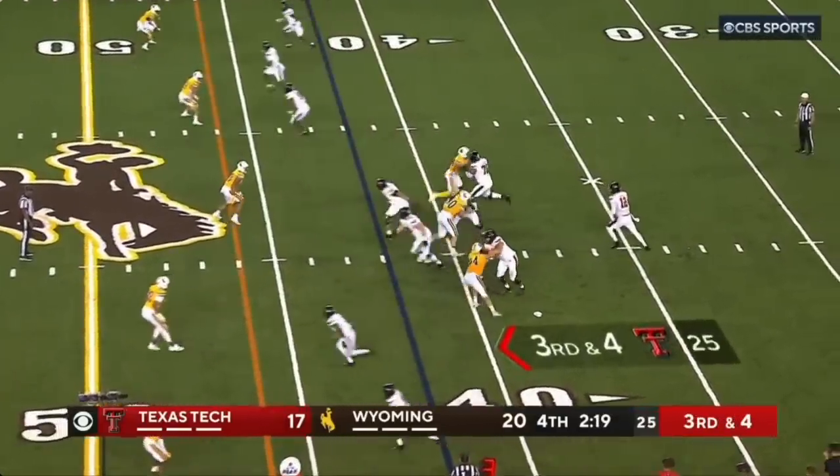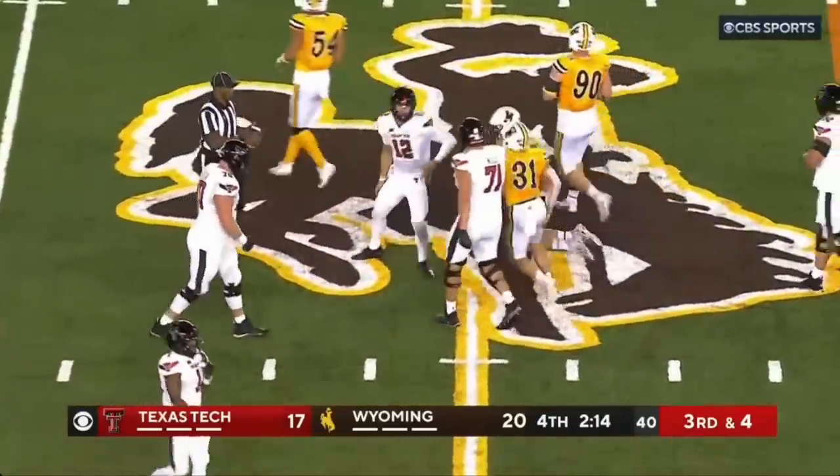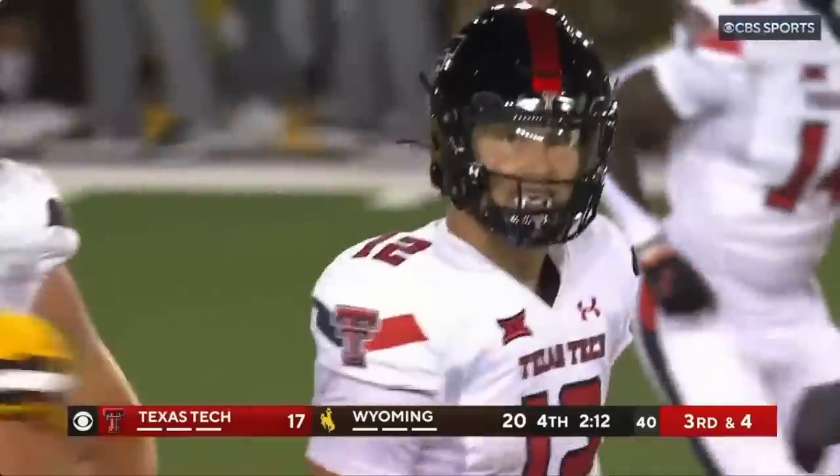Third and four. Chuck, quarterback draw — has the first down. And he sprawls across midfield. That moves the sticks.